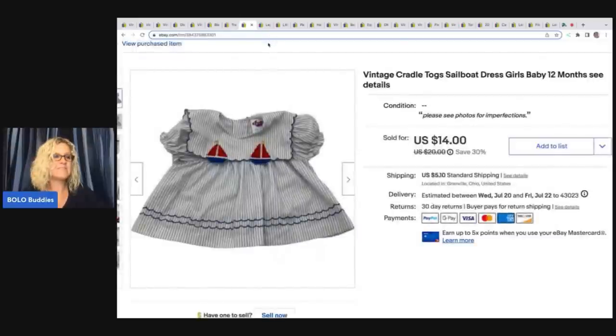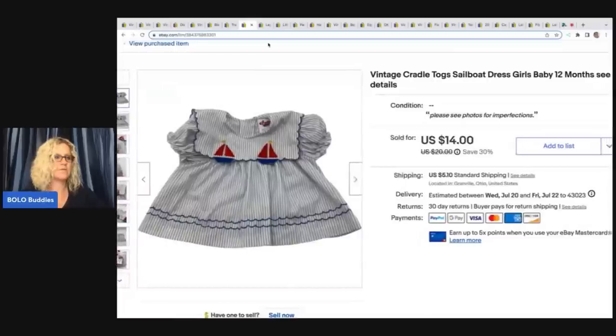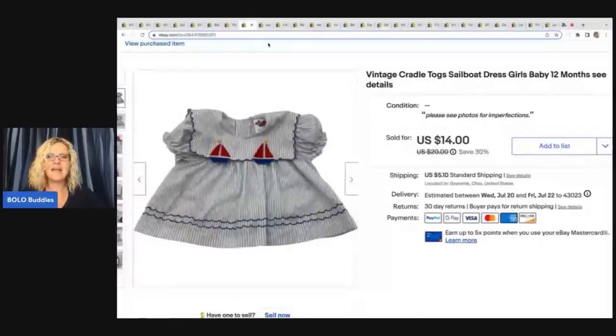The next item I believe came on a stuffed animal and I thought, I'm going to sell that separately. Sometimes people dress their dolls and stuffed animals in actual kids' clothing. This was a 12-month dress with a little sailboat on it — the brand is Cradle Togs. I had about 50 cents in this and I sold it for a best offer of $10 plus shipping.